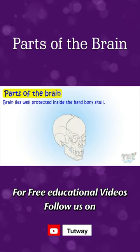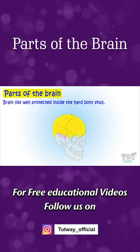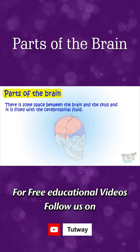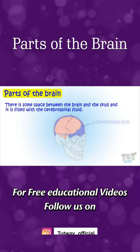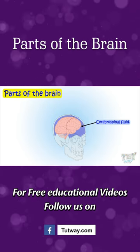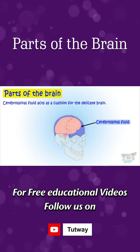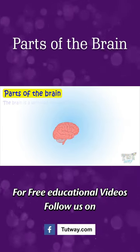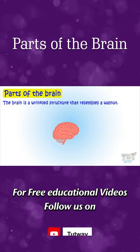The brain lies well protected inside the hard bony skull. There is some space between the brain and the skull, filled with cerebrospinal fluid. This fluid acts as a cushion for the delicate brain. The brain is a wrinkled structure that resembles a walnut.